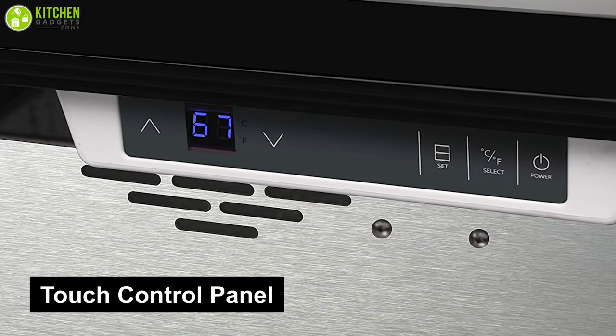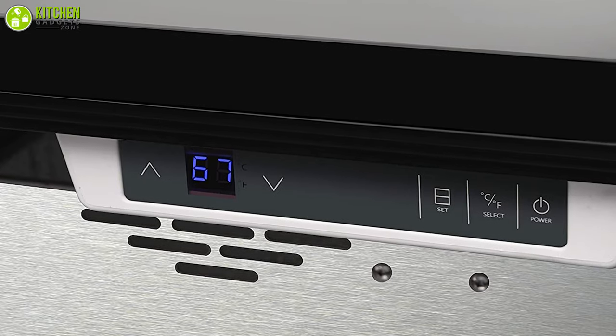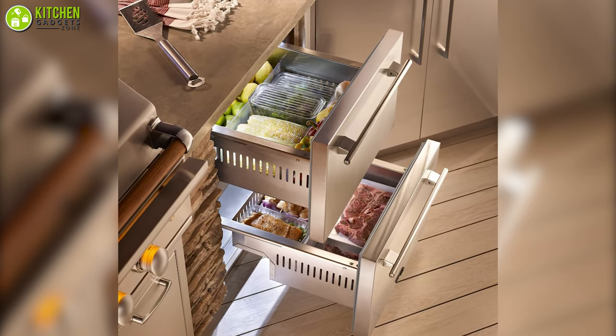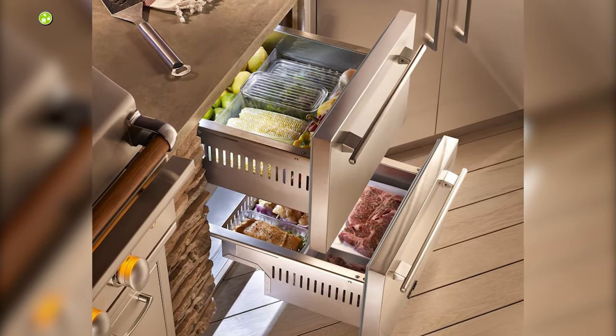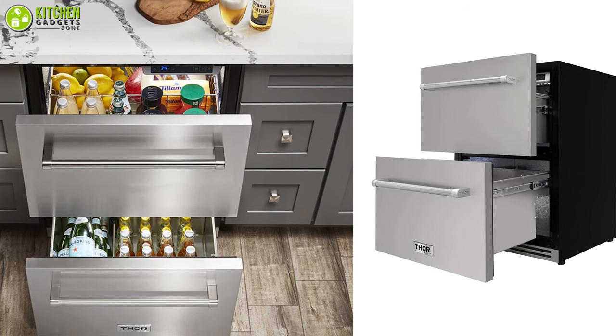This unit features an adjustable touch control panel with temperature ranging from 34 degrees Fahrenheit to 46 degrees Fahrenheit, which ensures temperature uniformity, energy saving, and fresh keeping. If you're looking for a refrigerator that can keep your food items and drinks efficiently chilled, then this refrigerator from Thor Kitchen is the ideal one at a reasonable price.